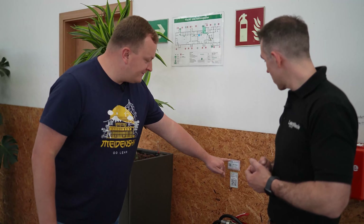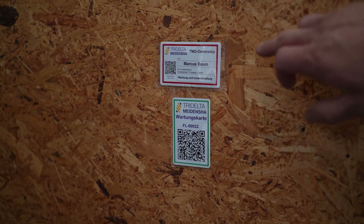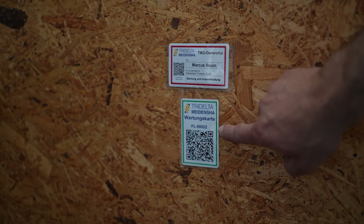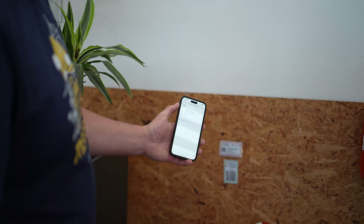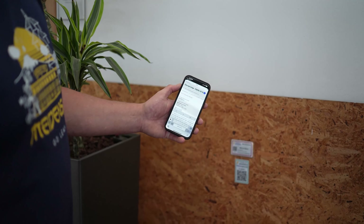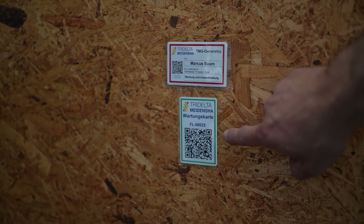We make these cards for total ownership — we know Marcus is responsible for this fire extinguisher. If you see any problem, you use your smartphone, scan the QR code, and it opens a form in our Smartsheet system where you can directly contact Marcus. So this is total ownership combined with a digital maintenance card.